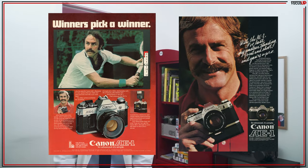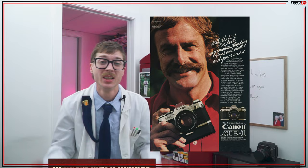Honestly, it seems like the advertisements of the day were far more geared towards the camera being easy to use than the camera being good. So, play at your own risk.